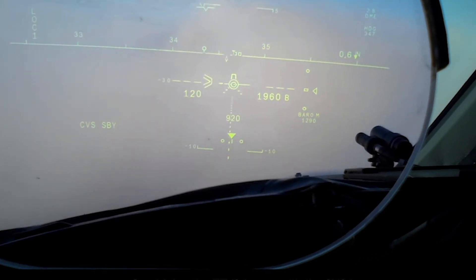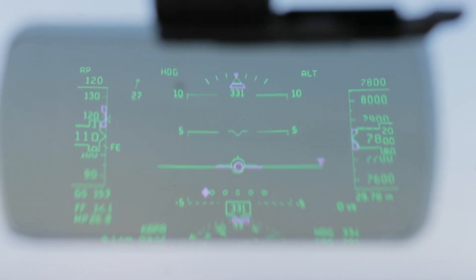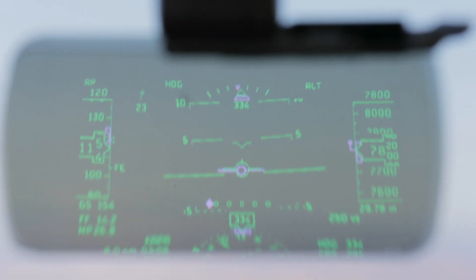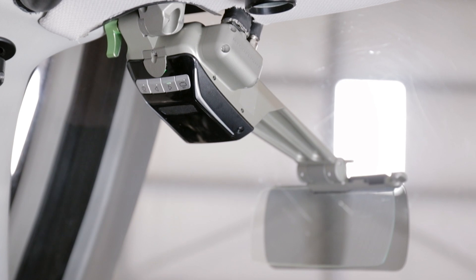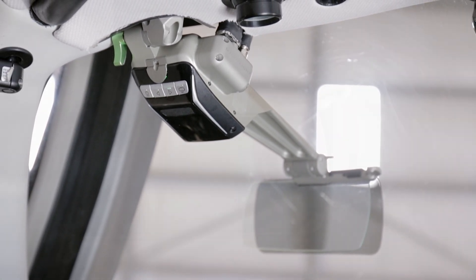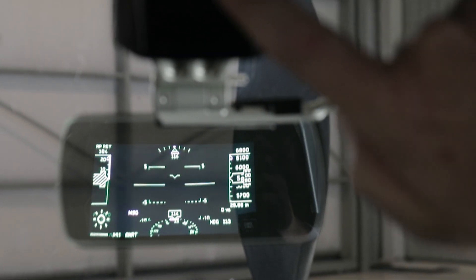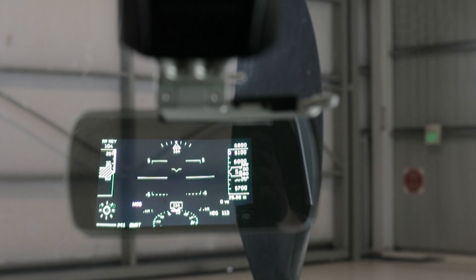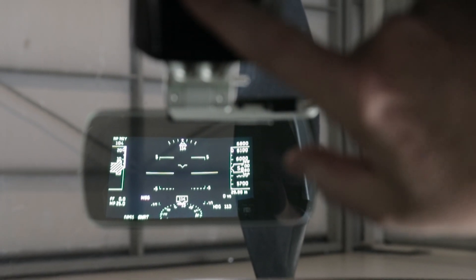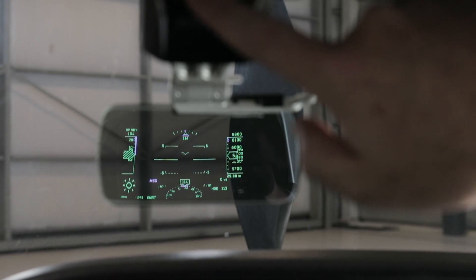Head-up displays, HUDs, are on several high-end BizJets, but now they're available to piston singles, turboprops, and light jets, thanks to MyGoFlight's SkyDisplay HUD. It's a retrofit unit with a compact display screen. It shows all the information those half-million-dollar HUDs show and can be used during visual and instrument flights as supplemental flight information.